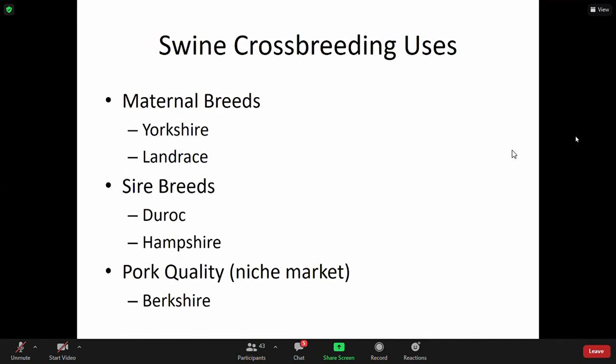A student asks: 'Will we have access to this presentation?' The answer is no, the presentation will not be posted, but the instructor will show where you can get all the same information off the OSU site. For swine crossbreeding: maternal breeds most known are Yorkshire and Landrace; sire breeds are Duroc and Hampshire; and pork quality is most known for the Berkshire.